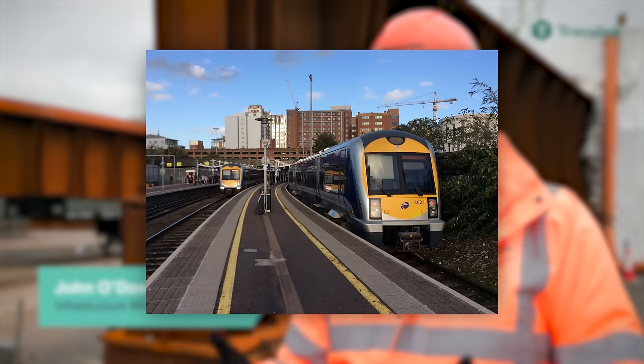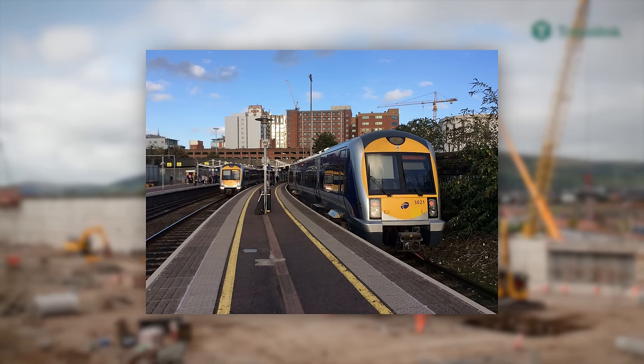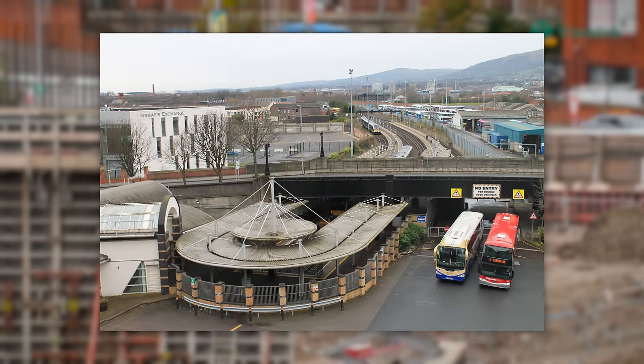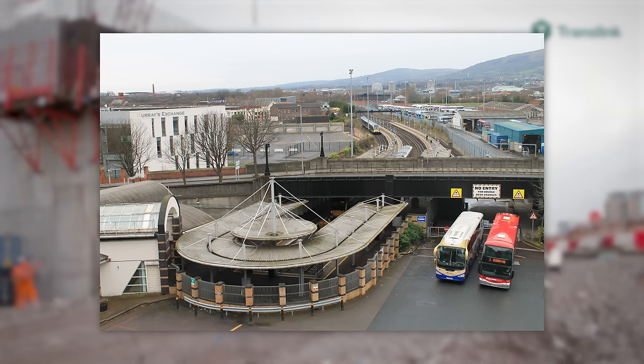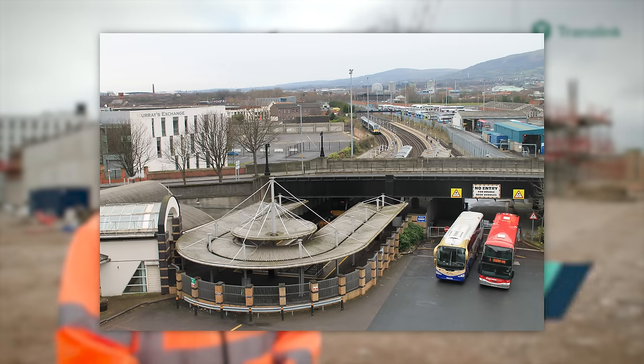Since Great Victoria Street's return in 1985 until the mid-2010s, the station served its purpose pretty well. But in recent years, the station is seriously starting to show not only its age, but also the flaw in its design, as well as how much of a mistake it was to demolish the original station in the first place.